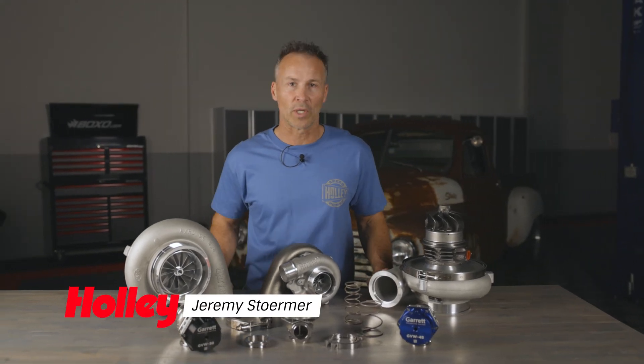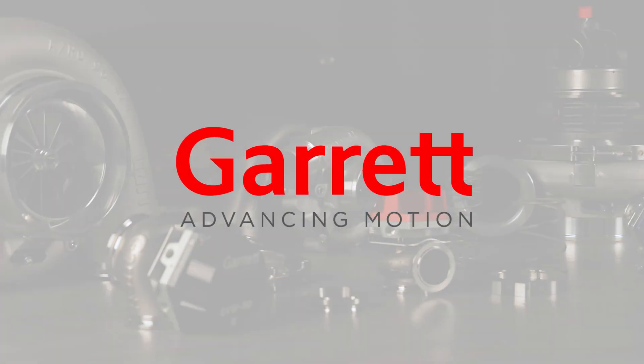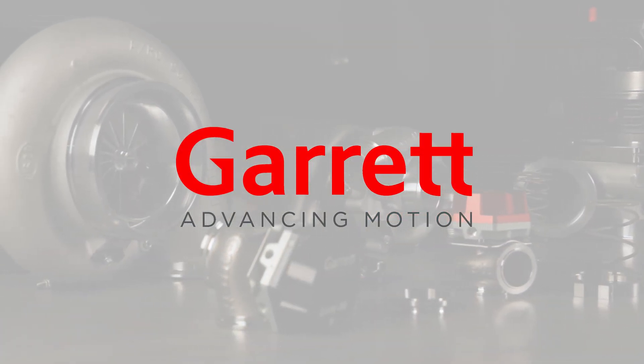In a continuing effort to become your one-stop parts shop, Holley's proud to announce that we've teamed up with Garrett to bring you turbochargers, wastegates, speed sensors, and more.